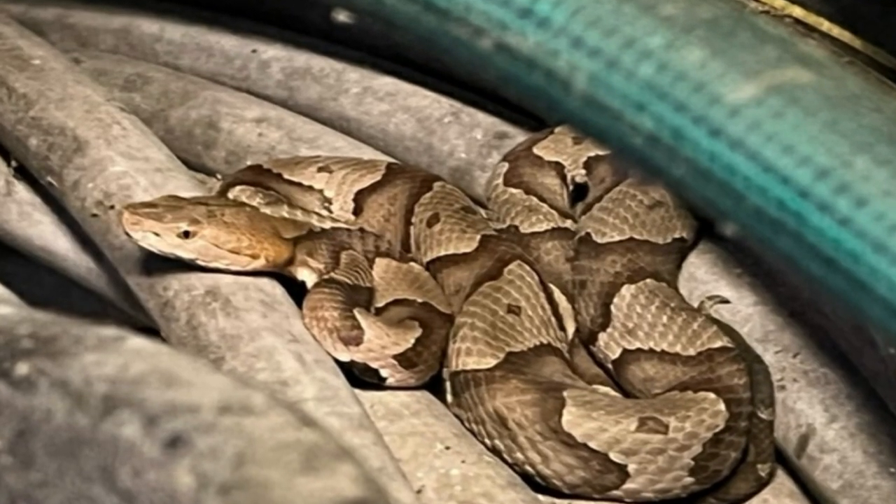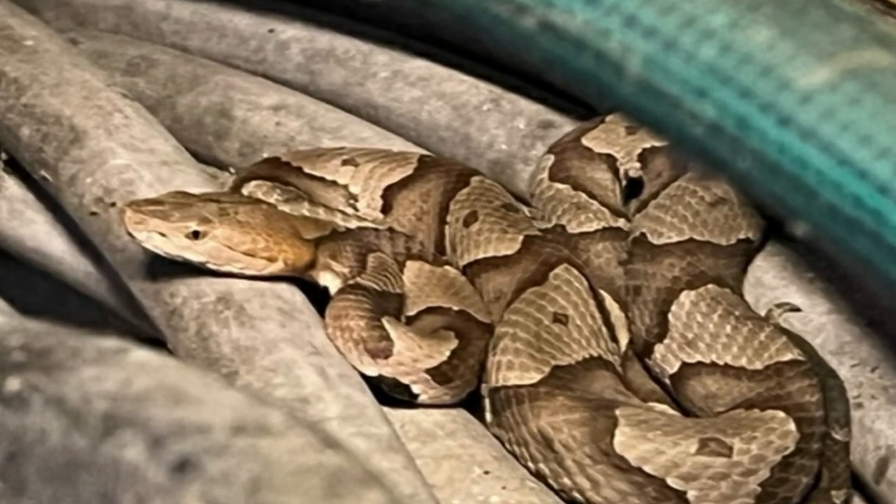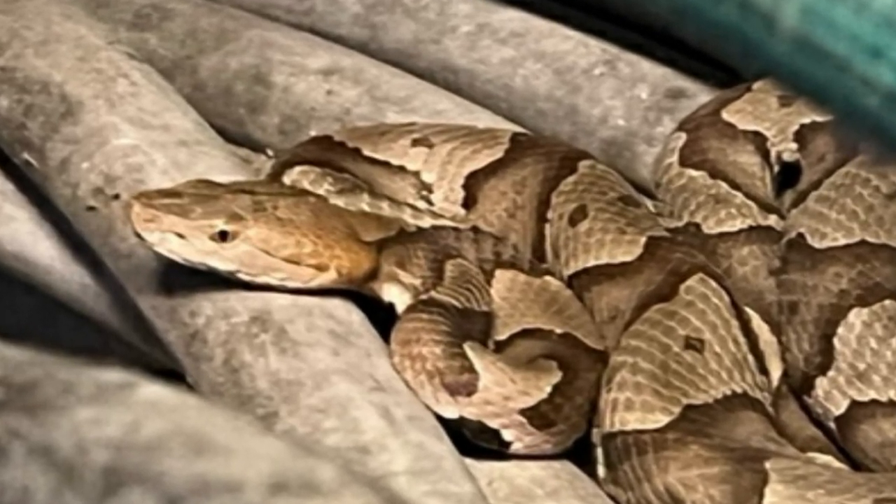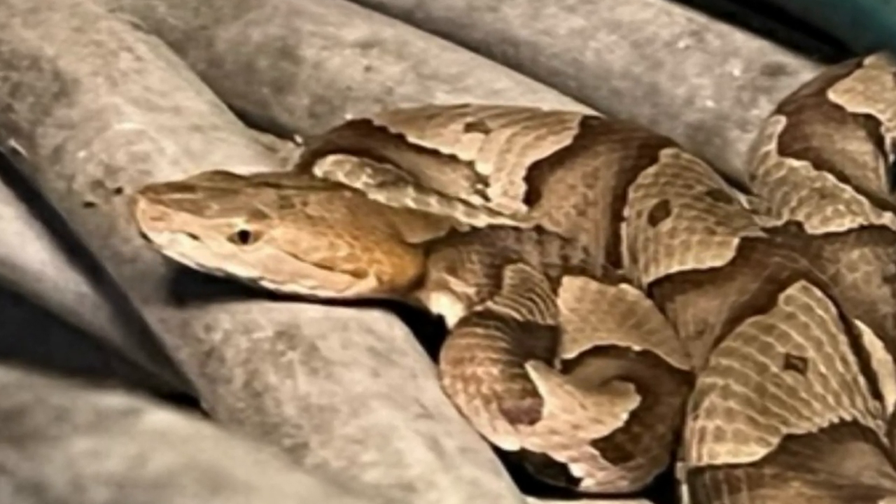Hi, this is Frank Taylor with Nature at Your Door, and I'm here in Patrick County in Southwest Virginia at a friend's workshop. In this workshop, my friend today found a copperhead. He had a coil of hose sitting in the corner of the shop, and when he came in today, he looked down and happened to spot this copperhead sitting right on these coils of hose.